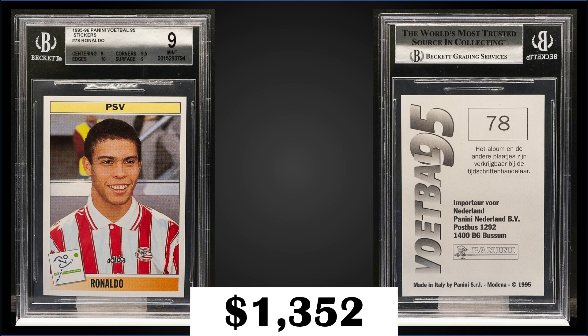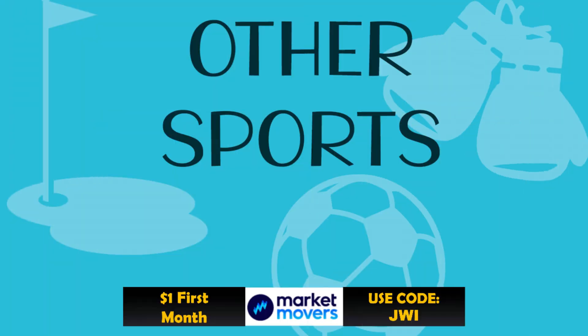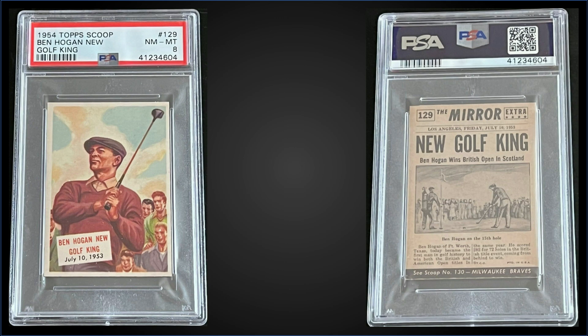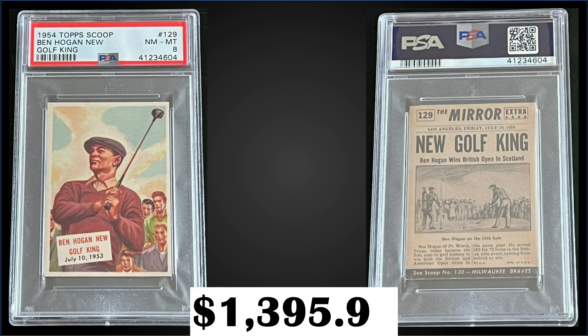Sub-grades were 10 for edges, 9.5 for corners, and 9s for centering and surface. In the #14 spot, from 1954 Topps Scoop, we have a Ben Hogan 'The New Golf King' graded Near Mint-Mint PSA 8, and it was a fixed price sale for $1,395.95.